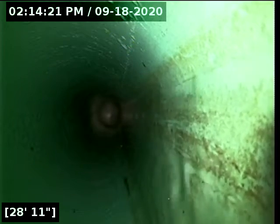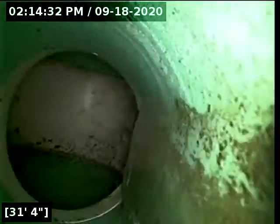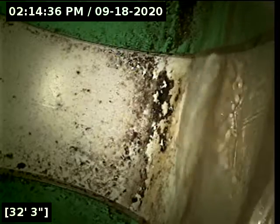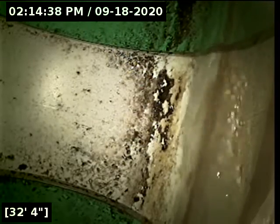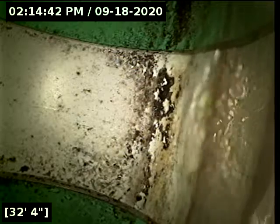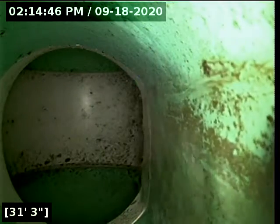I'm just watching the flow here for a second. The flow kind of cut out there for just a moment. All right, we reached the main here at 32 feet. We're going to just go locate real quick here to verify right where the line terminates. It's definitely going out to the back alleyway here. We'll let the whole line drain out and we'll have a better view of everything as we come back.